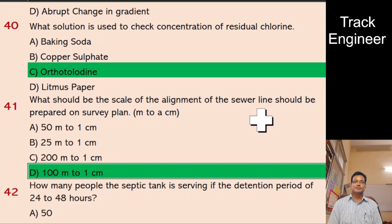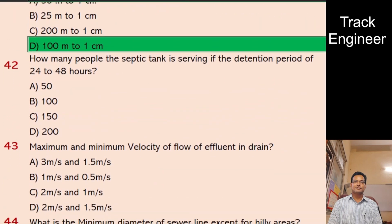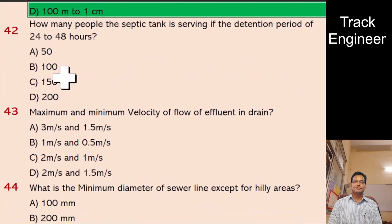Question 42: How many people does the septic tank serve if the detention period is 24 to 48 hours? A. 50, B. 100, C. 150, D. 200. And the right answer is 50.